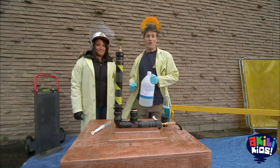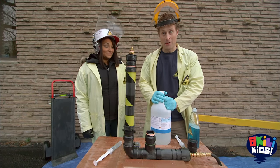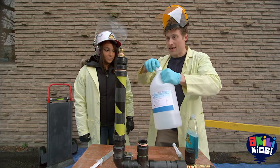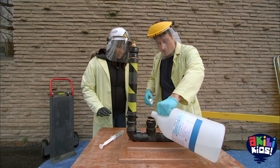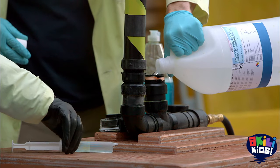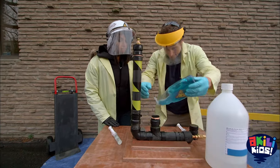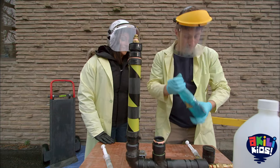Vinegar baking soda volcano version 4. Hydrogen peroxide, potassium iodide. What we're gonna do this time is put it in this tube. Hydrogen peroxide goes in here. And we've got — Talena, do you have the potassium iodide in syringes? Yep. Two syringes full. About there is good. And then... soap. Good amount of soap in there.